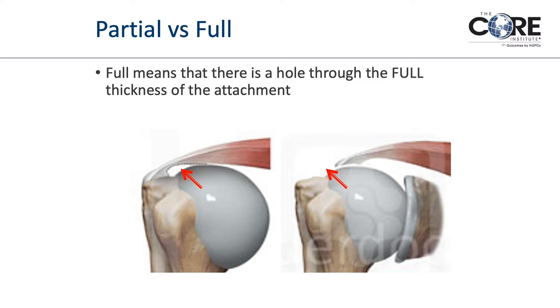Full thickness tears don't mean the entirety of the cuff or all four tendons. Full thickness tears can be just a few millimeters wide — very very small — or they can be very very large. So even within full thickness tears, that's a big spectrum of disorders.